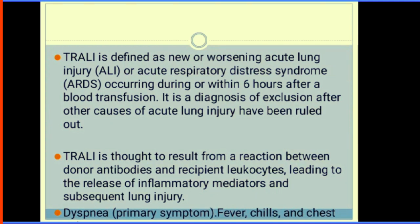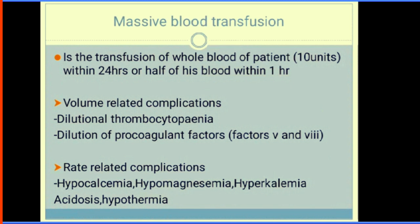TRALI — transfusion-related acute lung injury — is defined as new or worsening acute lung injury or acute respiratory distress syndrome occurring during or within six hours after blood transfusion. It is a diagnosis of exclusion after other causes of acute lung injury have been ruled out. TRALI is thought to result from a reaction between donor antibodies and recipient leukocytes, leading to release of inflammatory mediators and subsequent lung injury. It presents with dyspnoea, fever, chills, and chest pain.